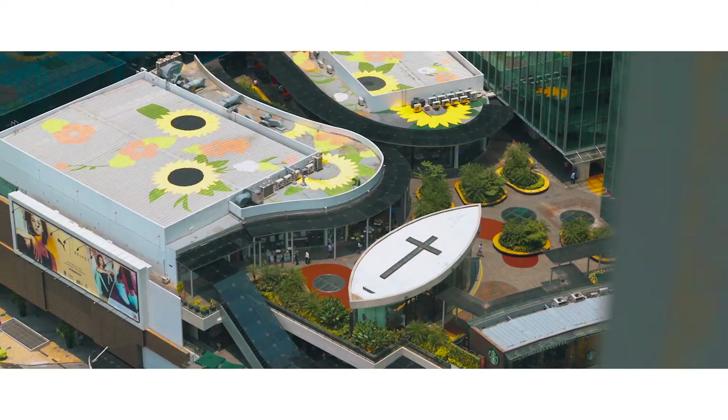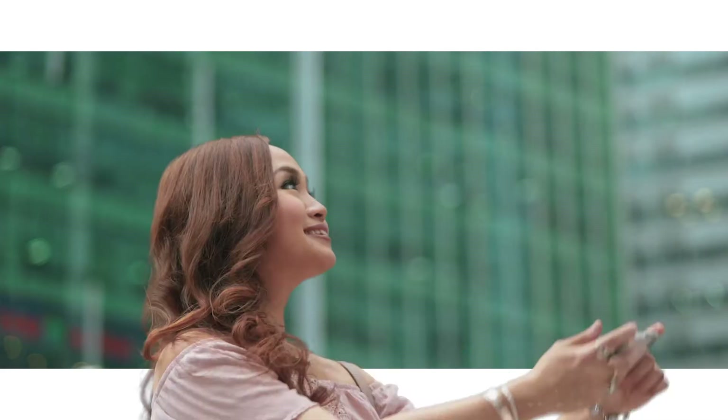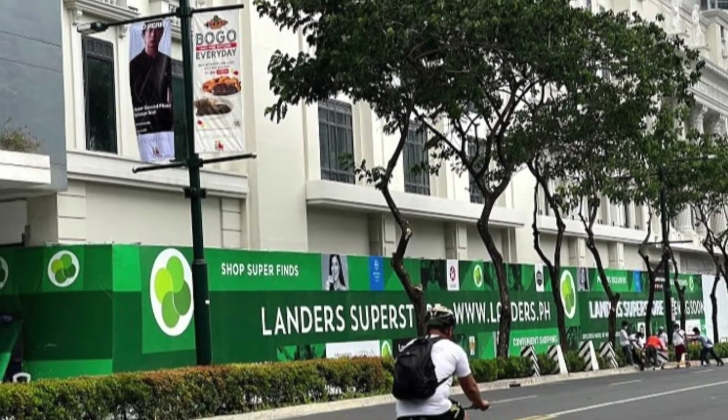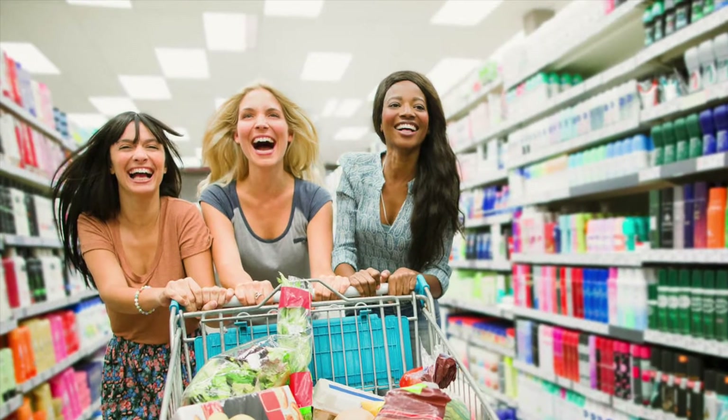This project is located in a Megaworld township in BGC, so basically everything you need will be accessible within the township. Just to give you a tip, Lander Superstore will be open right across Uptown Arts Residence, making it very convenient for you to get your essentials — very important during times like these.